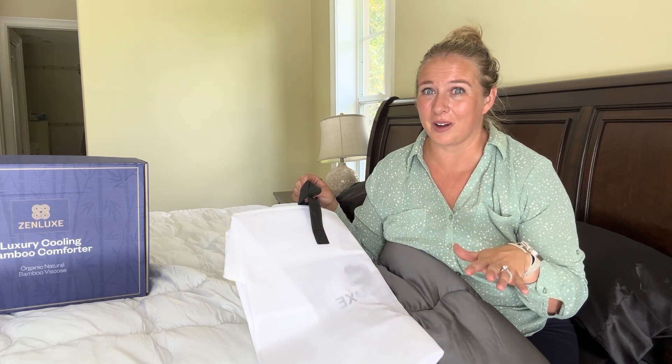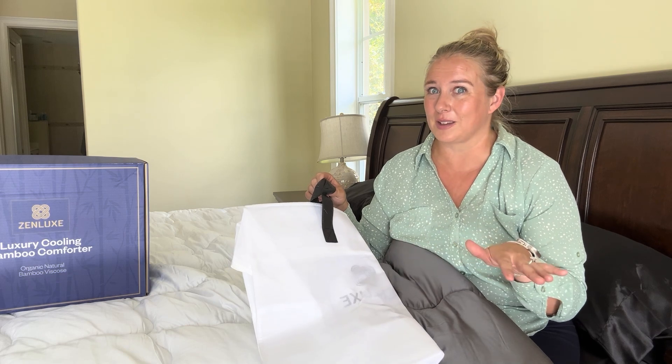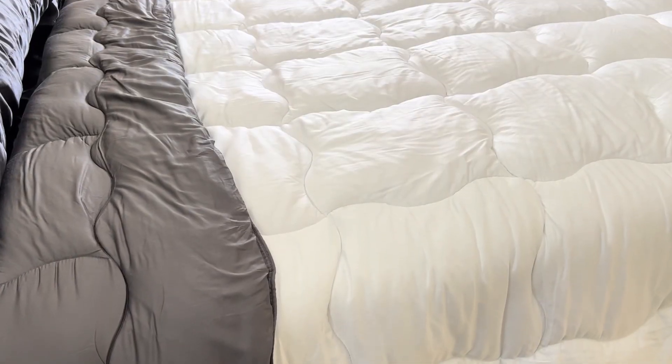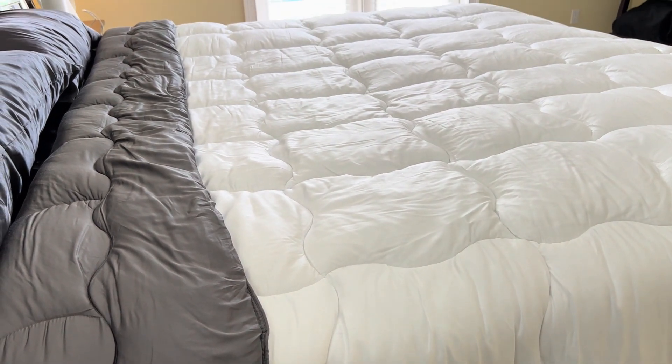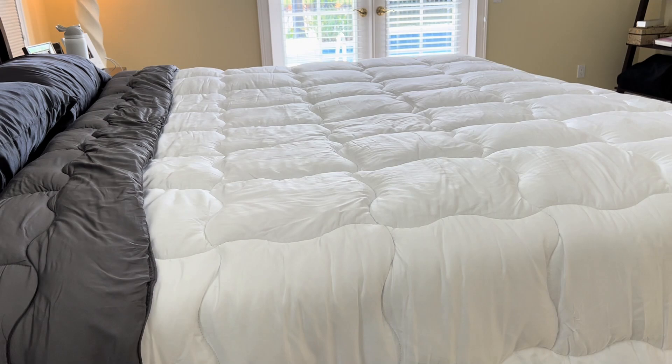I live in a very hot and humid environment and this is just perfect for keeping us cool and helping us sleep at night, but it is also all-weather. So if you are living in a cooler climate, it also has stuffing in here as well, so it can really be versatile for cool weather and hot weather.